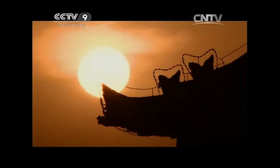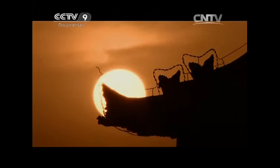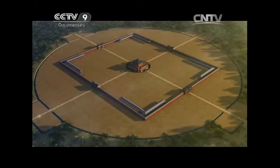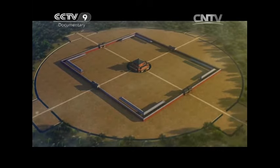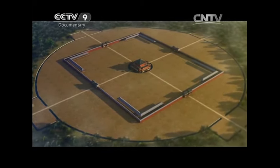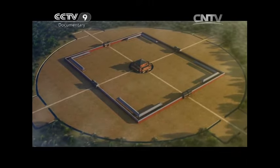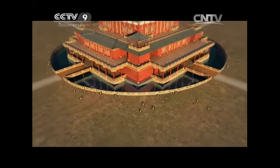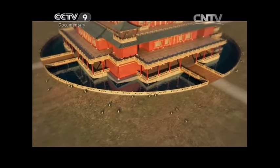Most of China's imperial capitals have been razed to the ground throughout history, but imperial power was always linked to architecture. The Han Dynasty had a special style of architecture known as Mingtang and Piyong. Piyong was usually a round pool, while Mingtang was a square building on the pool.